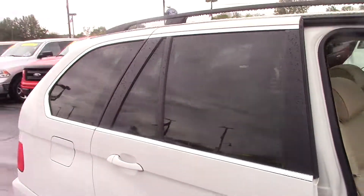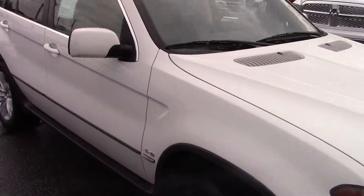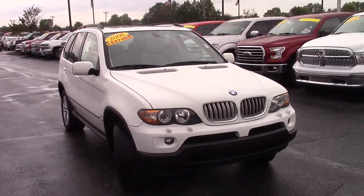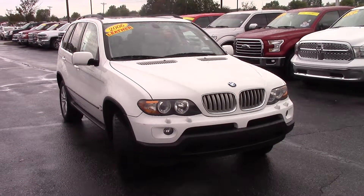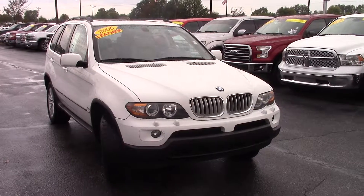All in all, great looking vehicle. Definitely worth your time to come on out. We'd love to help you out — we've already talked about the situation, and we'll make you a fantastic deal. Again, my name's JB. You can reach me at 317-852-2231. Thanks, Michael, appreciate the time.